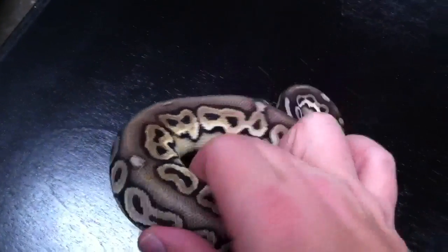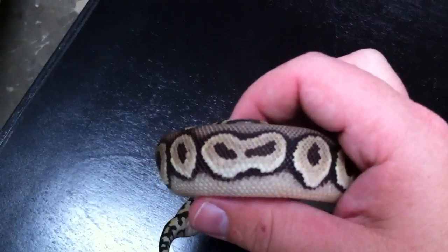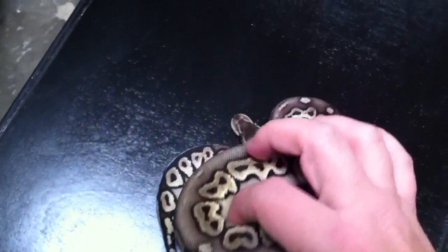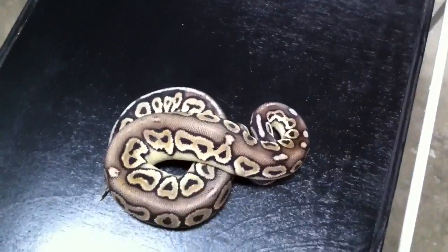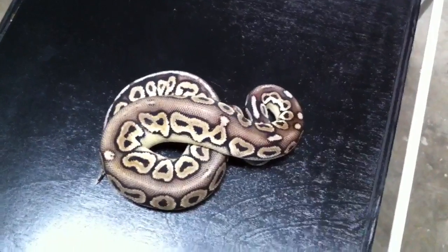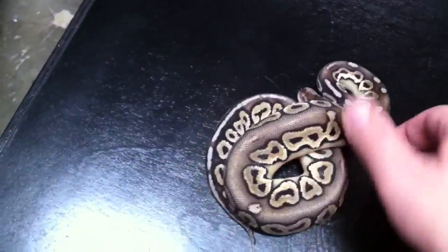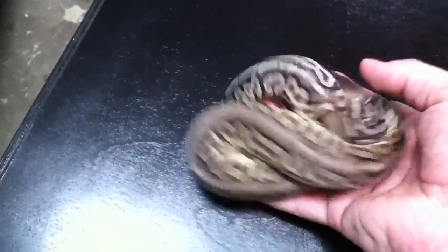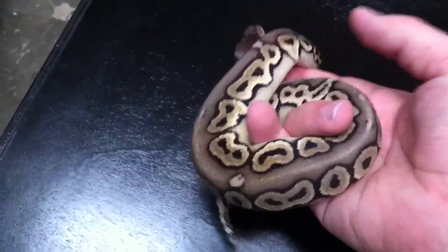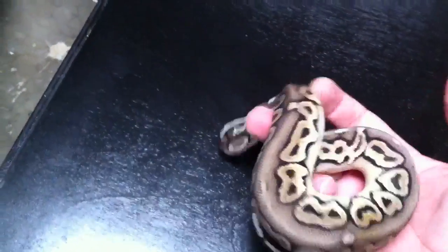As they age, that pastel for whatever reason starts to override the cinnamon influence, and so they start to turn yellow. You can kind of see that yellow coming in. I like polymorphic genes like this, where as babies they look one way, and as adults they look a completely different way. That's perfectly okay by me.